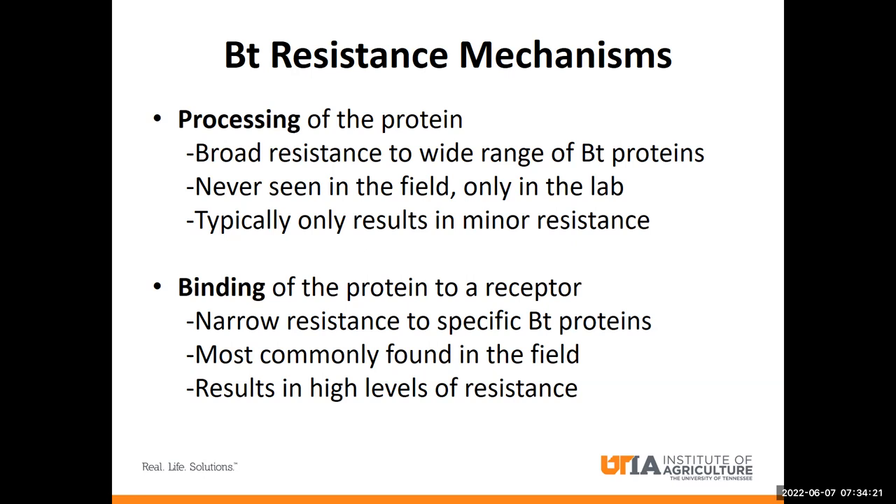The other mechanism of resistance that we see is due to the receptor for a BT protein being altered so that the protein can no longer bind. This gives the insect resistance that targets a specific BT protein, and this is mostly what we've historically seen in field-resistant populations. It typically results in very high levels of resistance, like what we're seeing in the field-isolated VIP-resistant population.